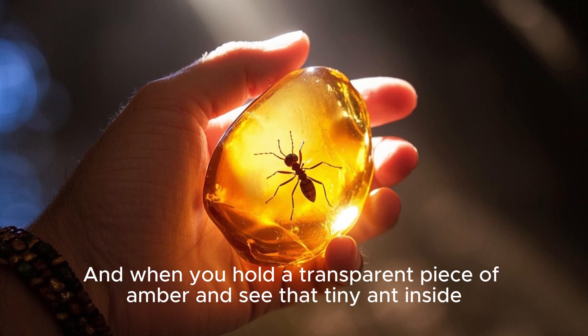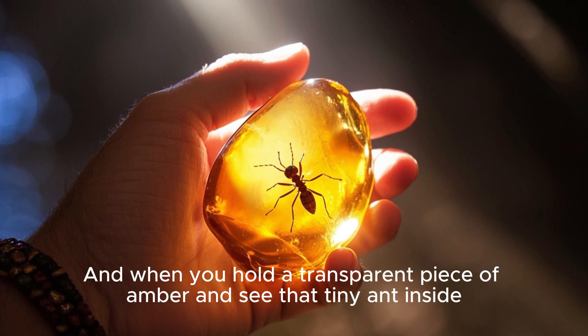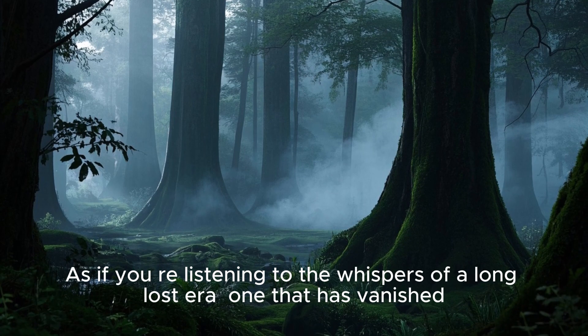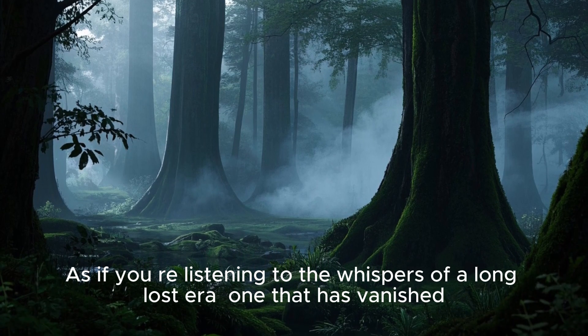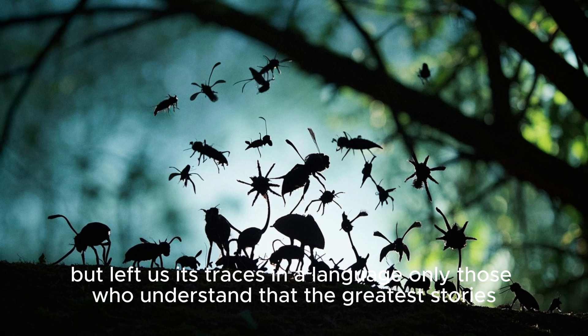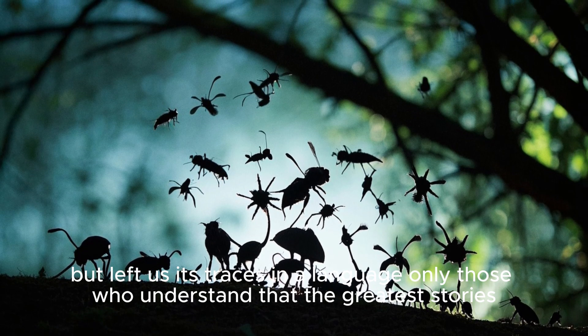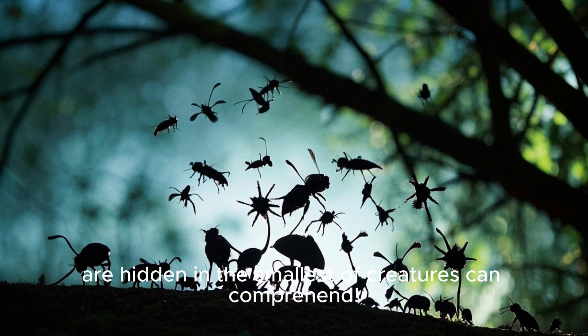And when you hold a transparent piece of amber and see that tiny ant inside, you feel like you're touching time, as if you're listening to the whispers of a long-lost era — one that has vanished, but left us its traces in a language only those who understand that the greatest stories are hidden in the smallest of creatures can comprehend.